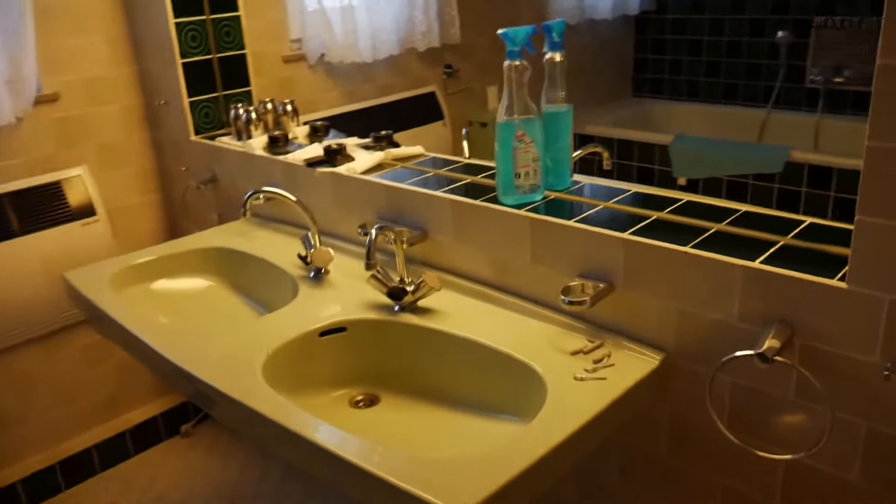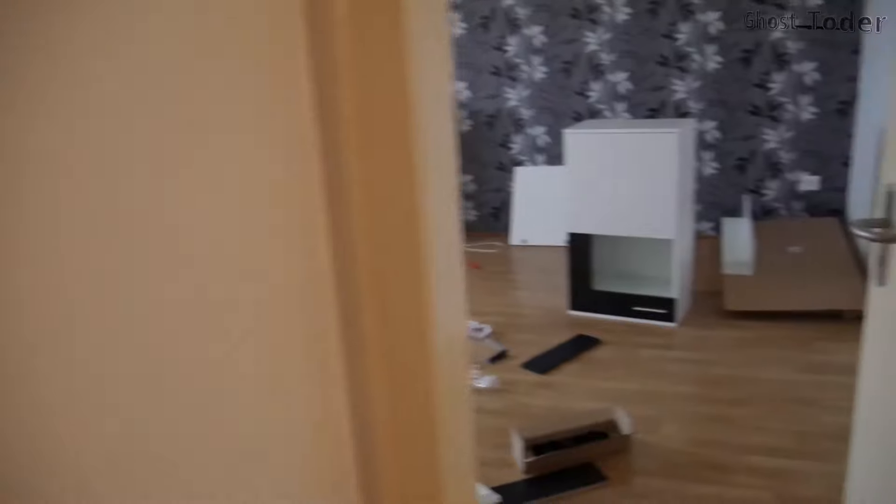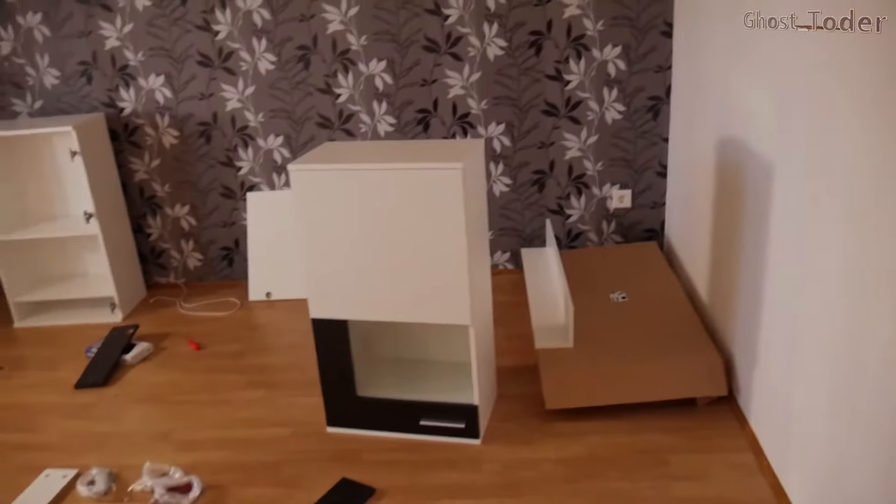This is the bedroom. The bathroom is pretty big compared to my old one — it has two areas, a shower here, and another section. So the bathroom is pretty big compared to the old one.